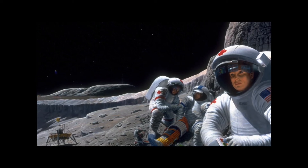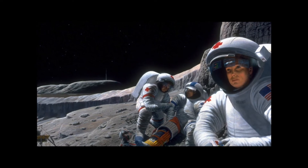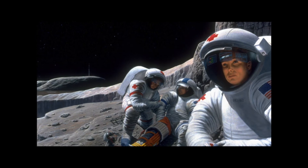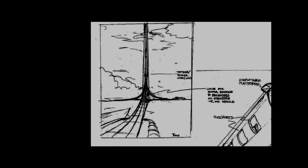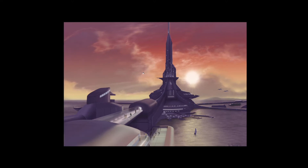Every piece I do — like the piece of the space surgeons on the moon — is like one frame out of a movie. I ask, what is the movie? What happened before this scene and what happens after? I play the little movie through my head, then think: what is the best point to capture as many salient narrative points as possible, depict it in a visually arresting manner, while capturing as many engineering and science accuracies as I can?